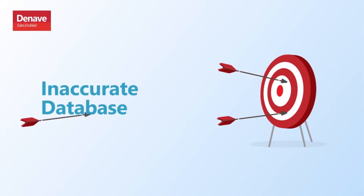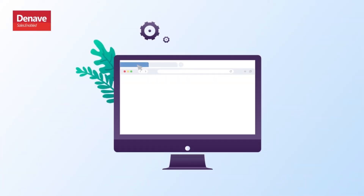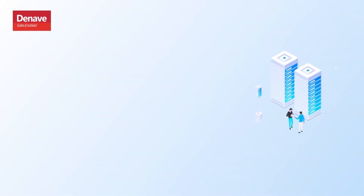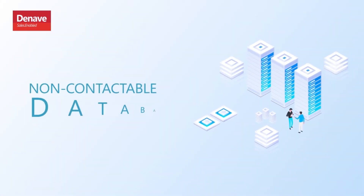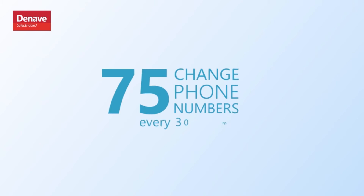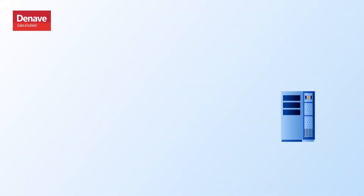Inaccurate database derailing business results? Tired of navigating between tools and tabs while prospecting? Sales reps wasting valuable time on a non-contactable database? Well, with 120 businesses changing addresses and 75 changing phone numbers every 30 minutes, how do you catch up?